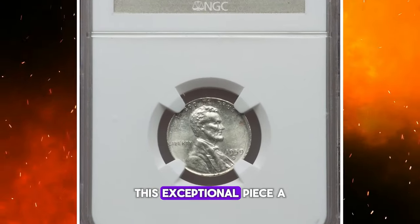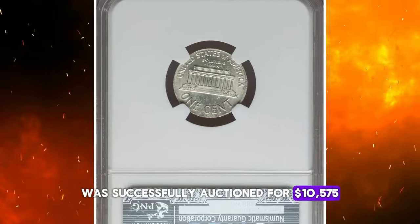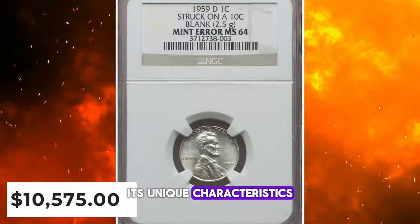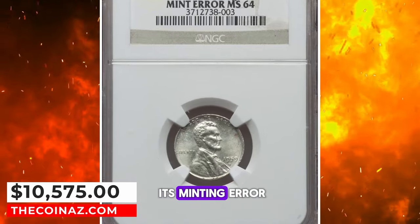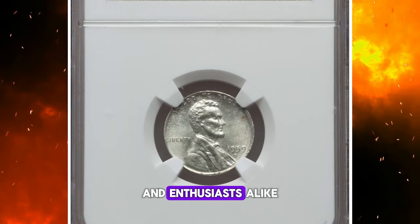This exceptional piece, a standout among error coins, was successfully auctioned for $10,575. Its unique characteristics and the intrigue of its minting error make it a highly coveted item for collectors and enthusiasts alike.